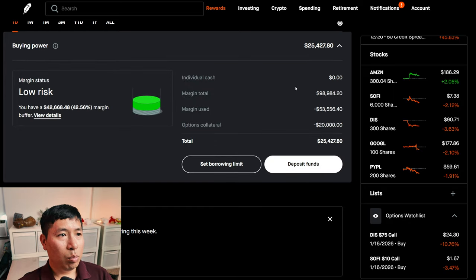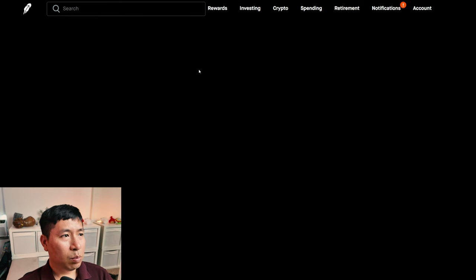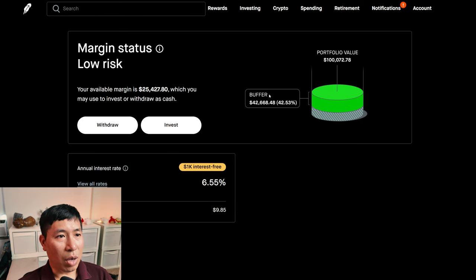This is a margin account. My margin total is $98,984.20. My margin used is $53,556.40. My options collateral is $20,000. This leaves me with $25,427.80. My margin status is low risk. My buffer is $42,668.48 — this is how much more money I can lose before I get margin called. My annual interest rate is 6.55%. The daily interest I'm paying is $9.85, and I'm borrowing $1,000 interest-free.